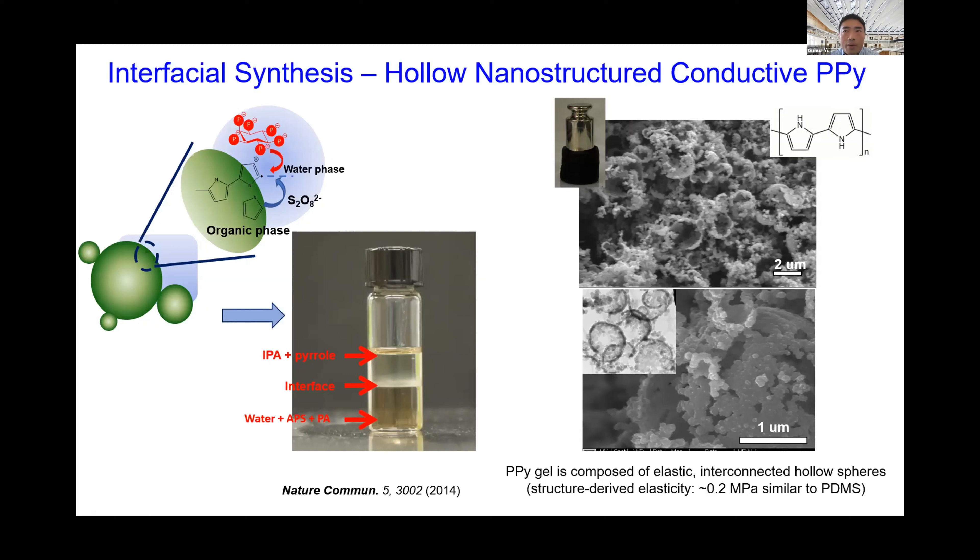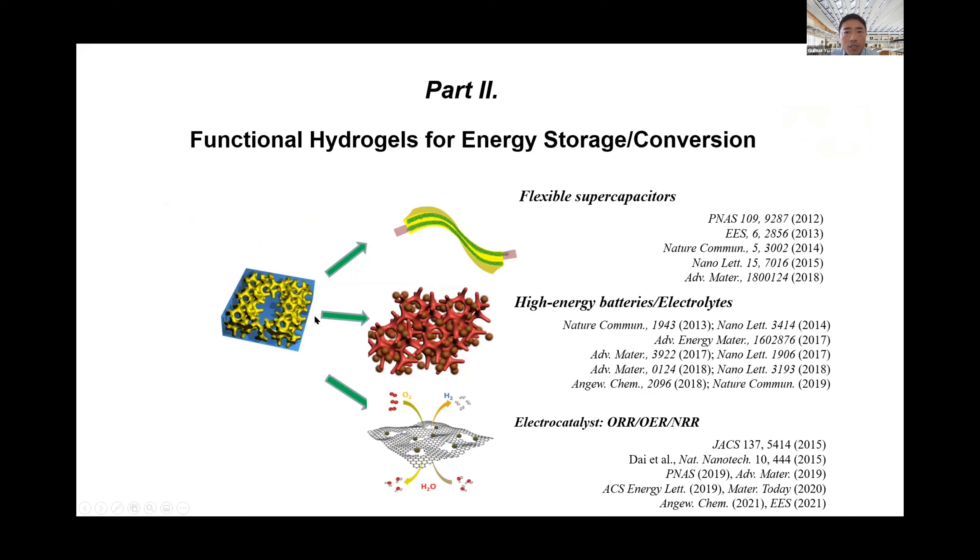With those synthesis examples demonstrating controllable hydrogel fabrication, let me now give several examples of how these tunable hydrogel materials can be useful for energy and water-related applications. Due to the electrochemical activity of the molecular backbones and their micro/nanostructures, these hydrogels can serve as multifunctional materials: flexible supercapacitors, novel binders for high-energy batteries, templates for high-performance solid-state electrolytes in solid-state batteries, and efficient electrocatalysts for reactions such as OER and nitrogen reduction (NRR).